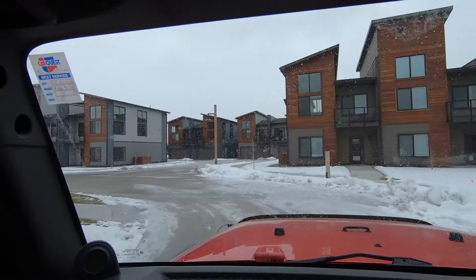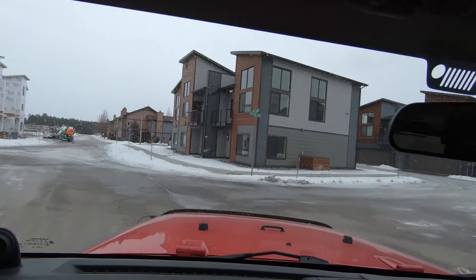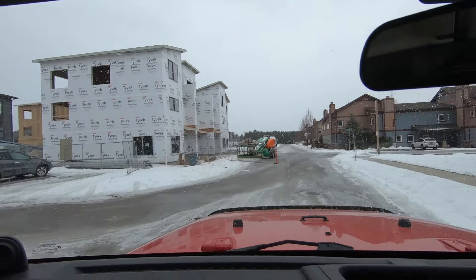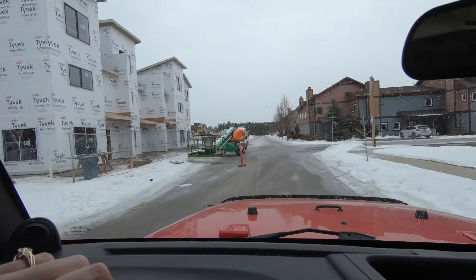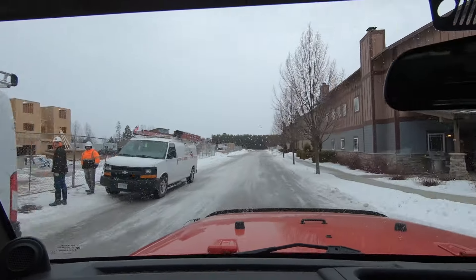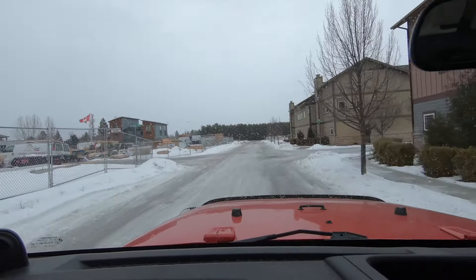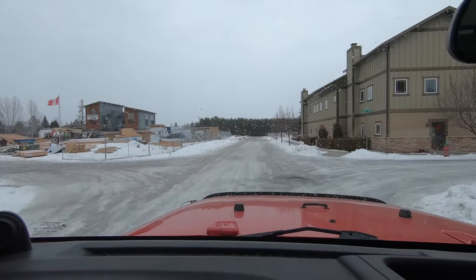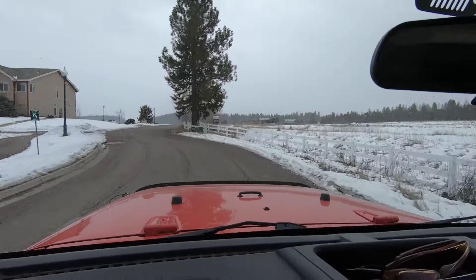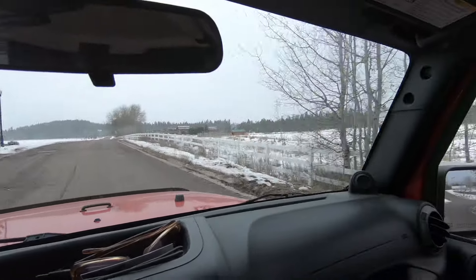Your HOA condo fees for these do include that clubhouse access, hot tub, and workout room. They also include, I believe, internet and basic cable, trash, and of course maintenance of the sidewalks and mowing of the grass in the summer. And if we go to the right here, you'll see the North Valley Hospital and emergency room right over here.